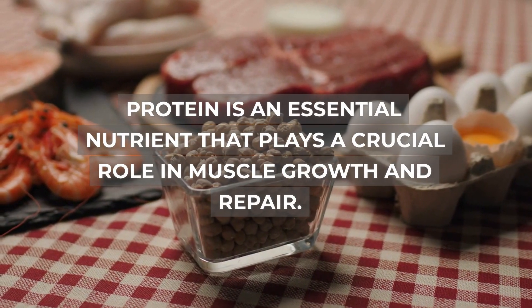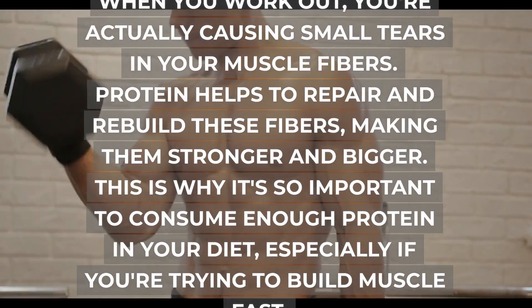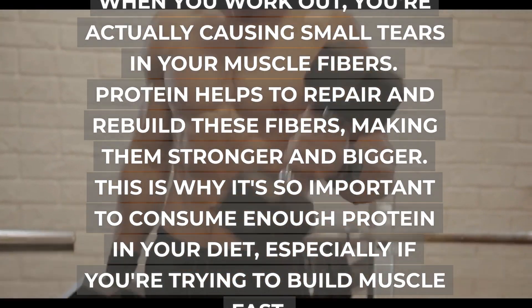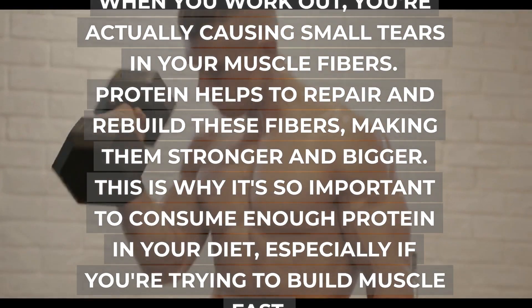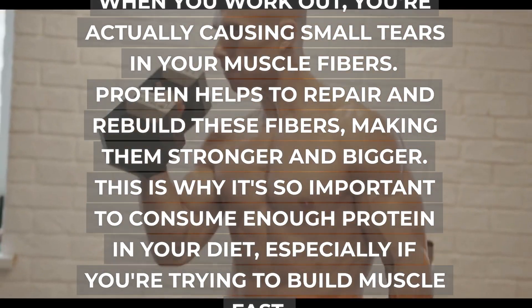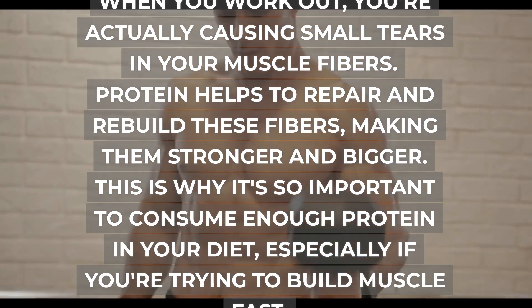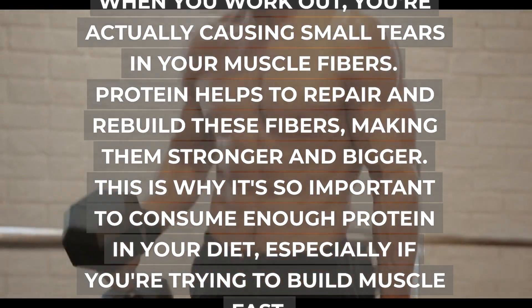Protein is an essential nutrient that plays a crucial role in muscle growth and repair. When you work out, you're actually causing small tears in your muscle fibers. Protein helps to repair and rebuild these fibers, making them stronger and bigger. This is why it's so important to consume enough protein in your diet, especially if you're trying to build muscle fast.